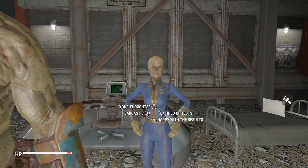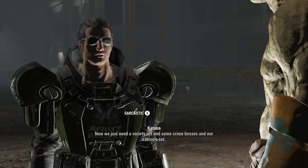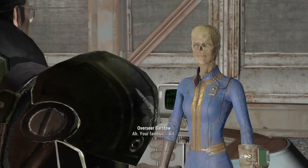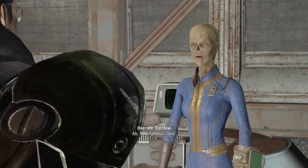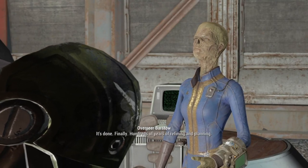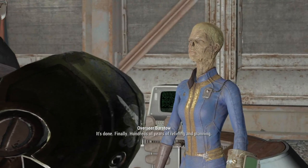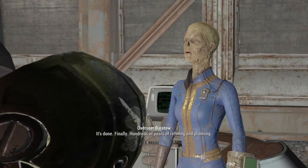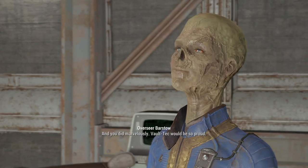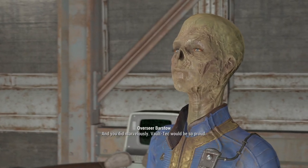It's time to be sarcastic. Now we just need a variety act and some crime bosses in our casino set. You're famous. It's done. Finally — hundreds of years of refining and planning, and you did marvelously. Vault-Tec would be so proud.